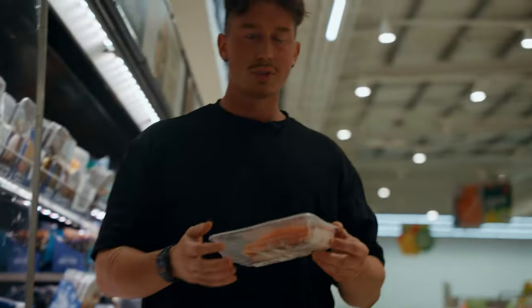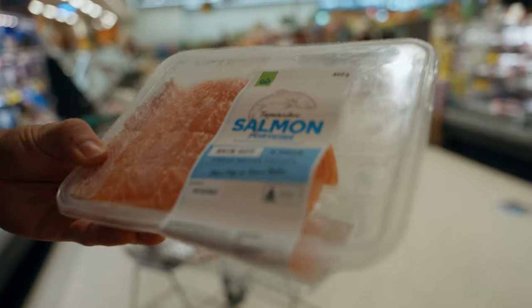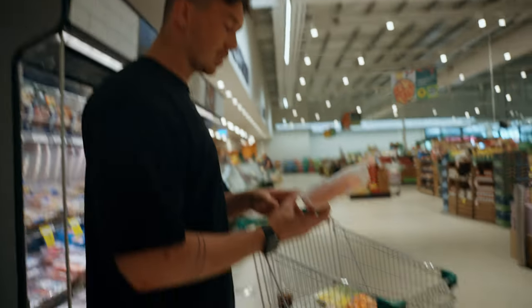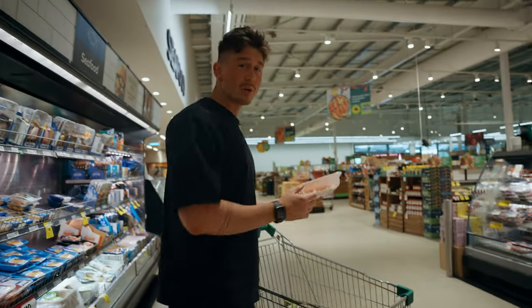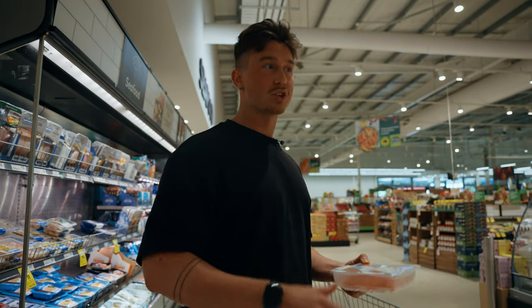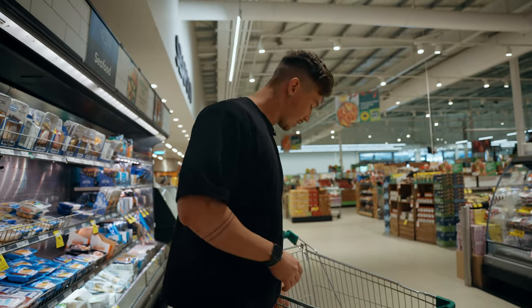I'm an absolute fan of the salmon skin-off portions — 160 grams. I usually do two at a time over two days. Very high protein content. Although it is high in fats, it's the omega-3 fats, which are really good for you. So great health benefits associated with that, and it's also high protein.